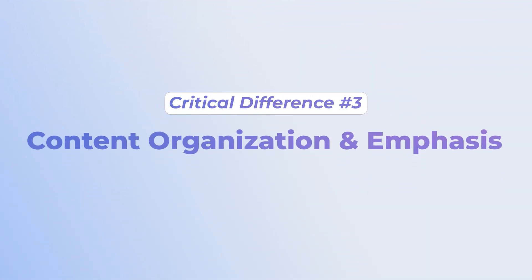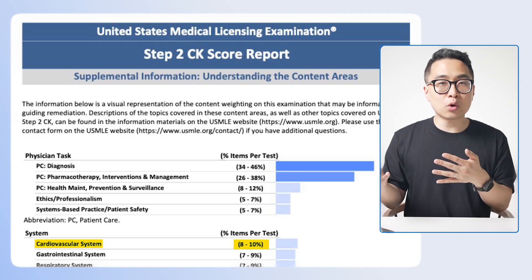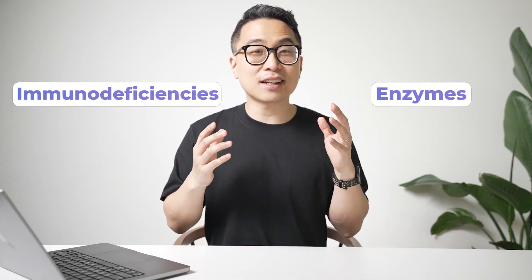The third biggest difference is in content organization and emphasis. For the most part, the actual breakdown by systems isn't dramatically different between Step 1 and Step 2 — there are some subtle differences, like cardiology being five to nine percent on Step 1 and slightly more on Step 2. What most people don't realize is that a lot of Step 1 content actually comes back on Step 2. Biochemistry and immunology are classic examples — subjects people treat as things to memorize and forget, assuming they'll never see them in clinical practice or on shelf exams.